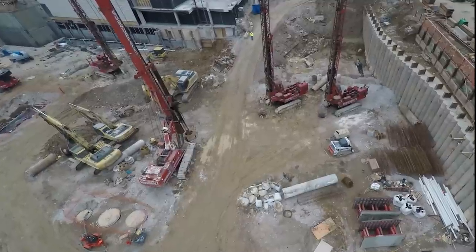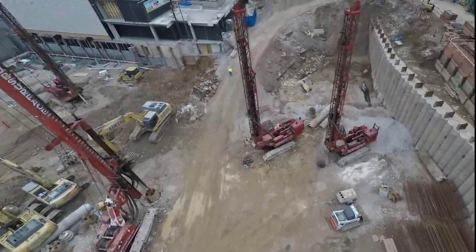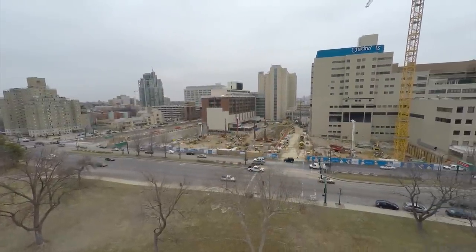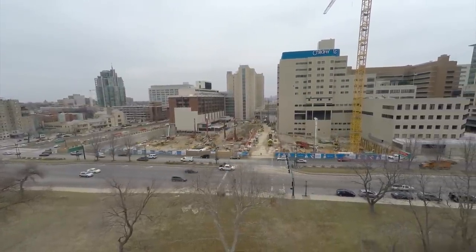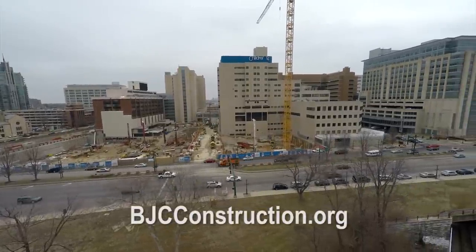The site is going to change dramatically this year. We will be erecting two more tower cranes this spring. The steel will go up quickly, and all 12 levels of steel on both buildings will be up by the end of this year. Watch the progress of our campus renewal on our webcams.